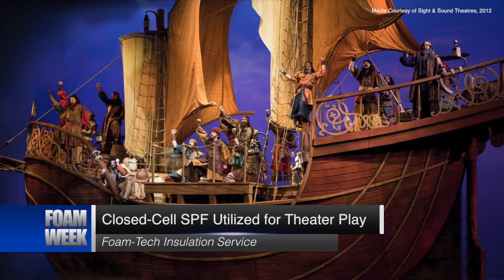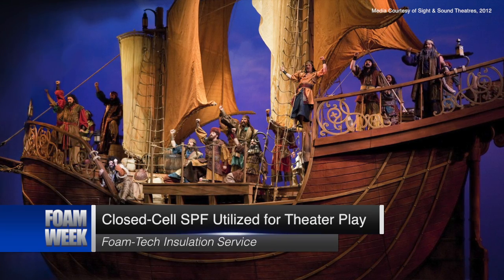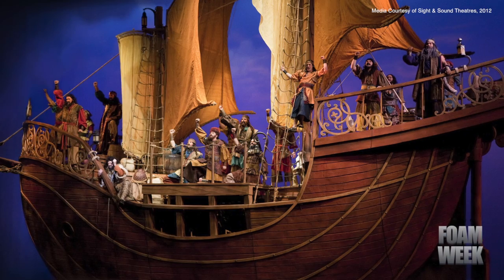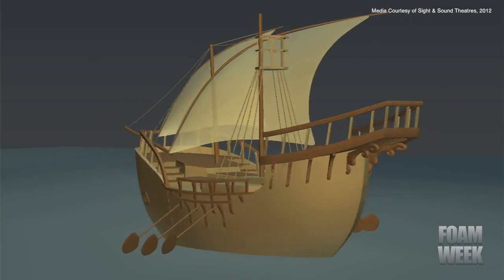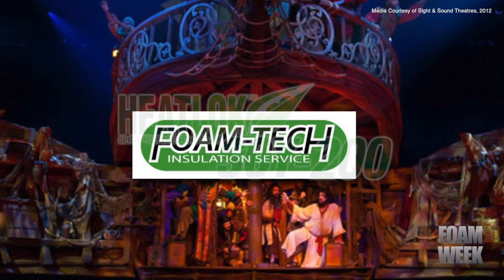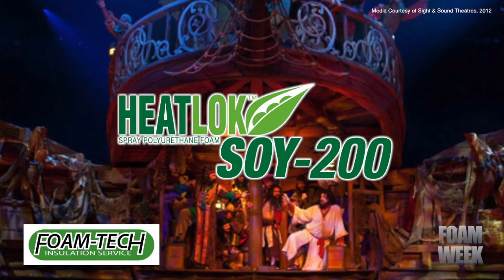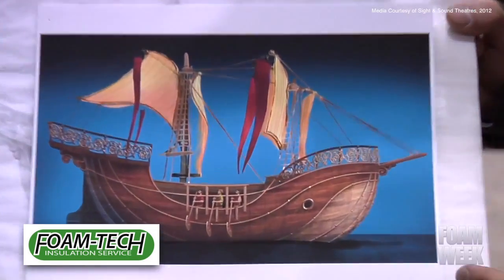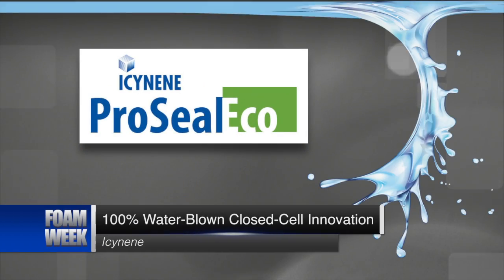While preparing for their production of Jonah, the crew from Sight & Sound Theater wanted to give the play's boat a realistic look, and opted for the use of spray polyurethane foam to accomplish that feat. Sight & Sound brought in a crew from Foam Tech Insulation Service for the project, which consisted of applying Demolex Heatlock Soy 200 onto the boat's frame so that it could later be carved into the desired shape of the prop that would appear on stage.